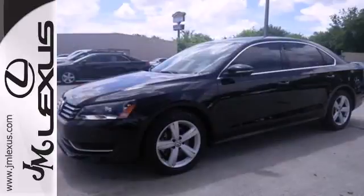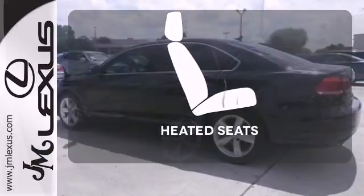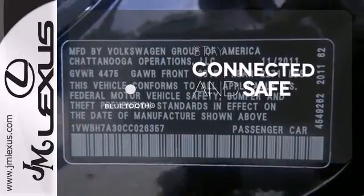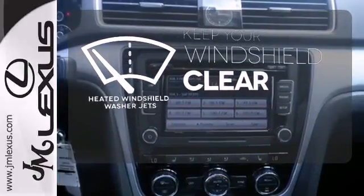You'll also get anti-lock brakes and stability and traction control for your safety. Wrap yourself in the comfort of heated seats. Bluetooth wireless technology keeps you in command and in touch. The heated windshield washer jets help keep your vision clear in icy and cold weather.